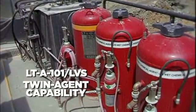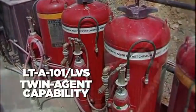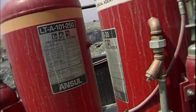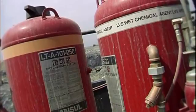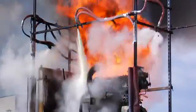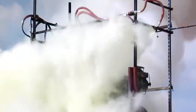An outstanding stand-alone system in and of itself, the versatile Ansel LVS product can also be used in a twin-agent configuration employing the Ansel A101 dry chemical system. When used as part of a twin-agent system, the dry chemical portion acts to quickly knock down flames, while the LVS liquid-agent cools and blankets adjacent surfaces.